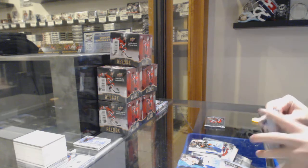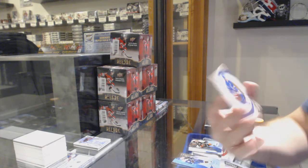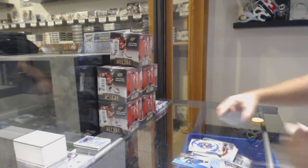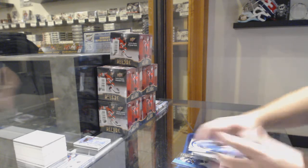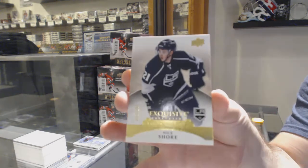It is a duck show for sure. A retro rookie, $7.99 for the Rangers — Oskar Lindbergh. And finish off for the LA Kings, exquisite rookie of Nick Shore, $3.99.